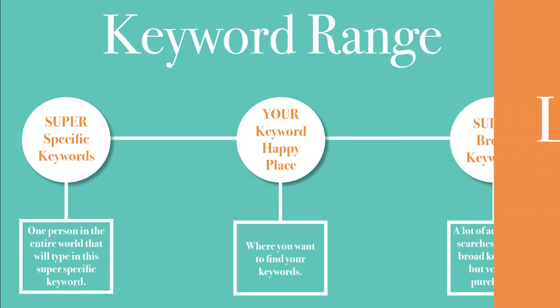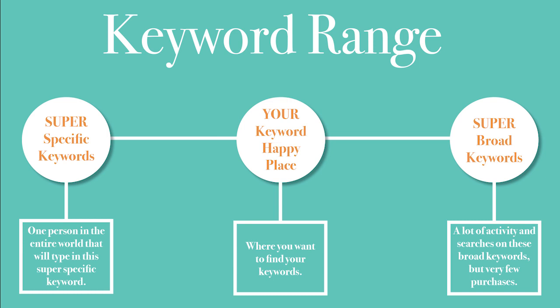It's kind of a range. On one end you have one keyword in the search phrase — super broad, a lot of activity, a lot of searches, very few purchases. On the far other end, it's super specific — there might be one person in the entire world that's going to type in that search. Somewhere in the middle is the happy place where you actually want to find your keywords. You want something specific enough that people will search it and the results are their true choices, but not so specific that there aren't enough people searching it for you to be visible.